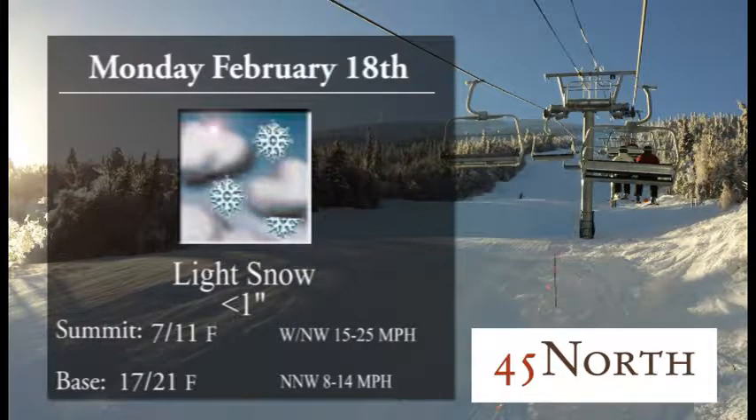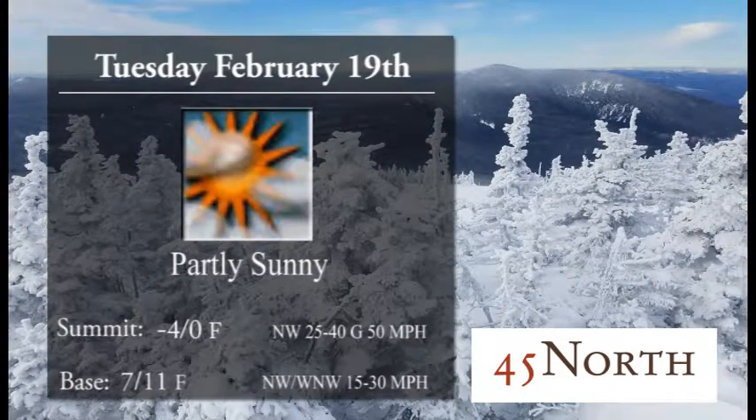For Monday, a little bit of light snow on the forecast — 7 to 11 up high, 17 to 21 down below. Doesn't look like we'll get more than a dusting to an inch, but we won't be greedy — we certainly have plenty already. 15 to 25 mile an hour winds at the top mean there shouldn't be any issues running any of the lifts. Should be a fabulous day to be here.